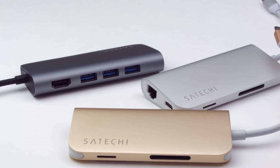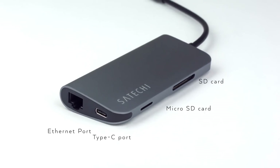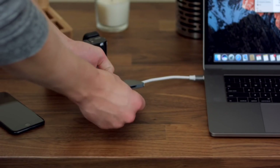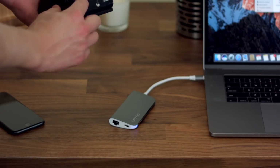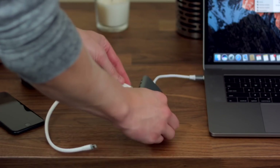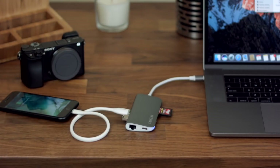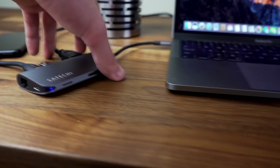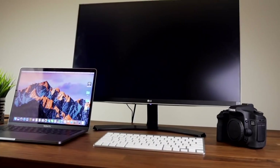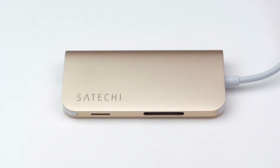This multi-port USB-C hub by Satechi is a must-have for Apple MacBook owners. It has three USB-C ports, a USB-C connector for charging, an HDMI input, and a Gigabit Ethernet port. The sleek gadget also features both a microSD and a full SD card reader. Available in MacBook Pro matching silver or space gray.